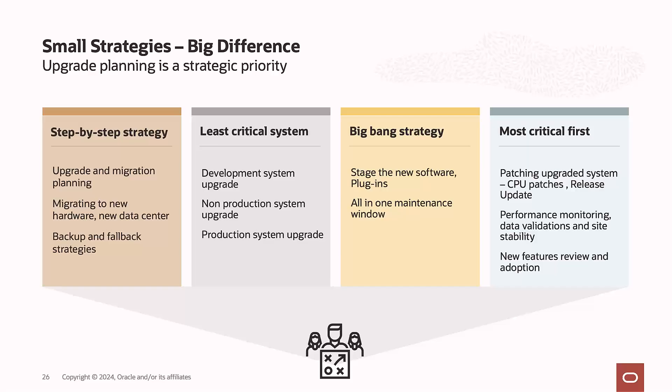Plan the upgrade strategy to start with the test/development environment, then move to non-prod, and finally to production. This ensures the overall upgrade completes without issues. The most critical priority first is patching your environment with CPUs, then doing performance monitoring. Once performance stability is confirmed, you can review and slowly adopt the new features in this release.